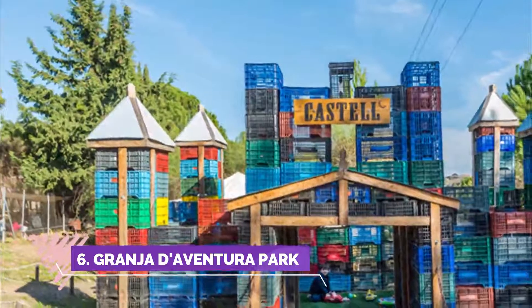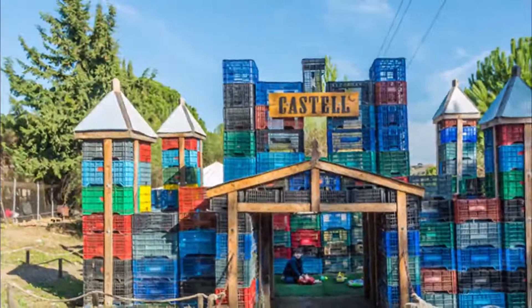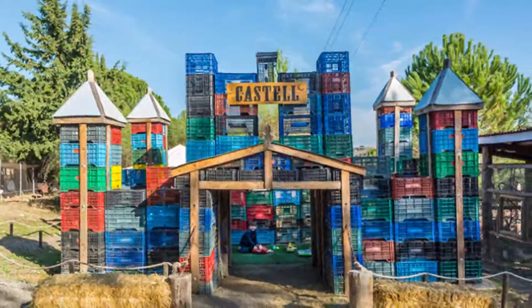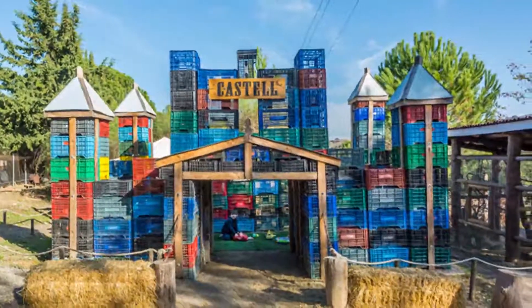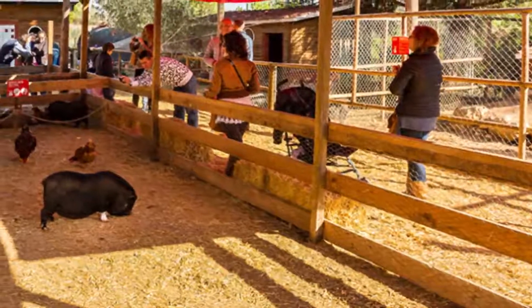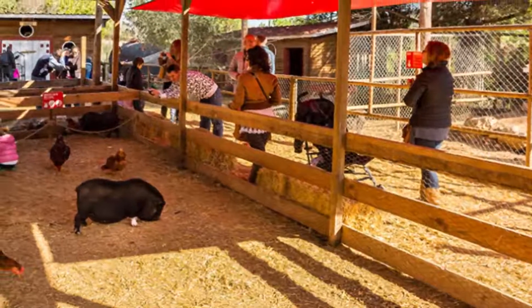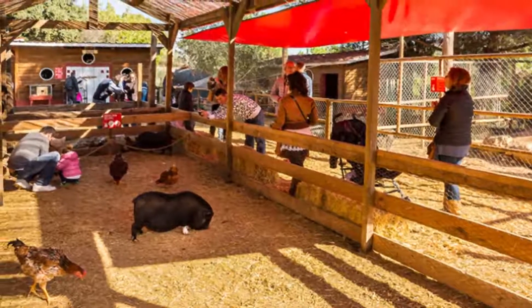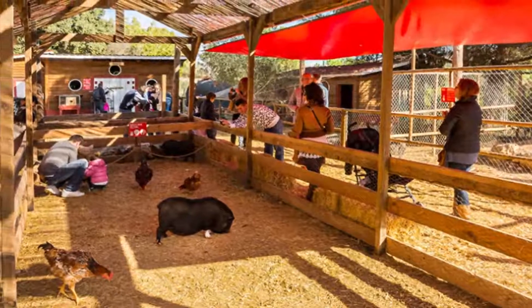Number six: Granja de Ventura Park. Today was the second time I've been to this wonderful, friendly farm. The staff are so very sweet and helpful, and the animals are wonderful for very small children. I went with my daughter when she was just a toddler, and this time she is almost three and had just as much fun. It is difficult to get to by public transport, which is the most important thing to note.